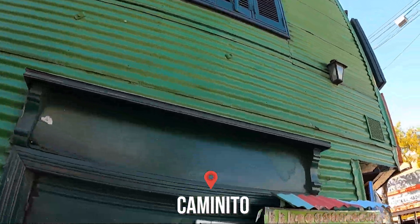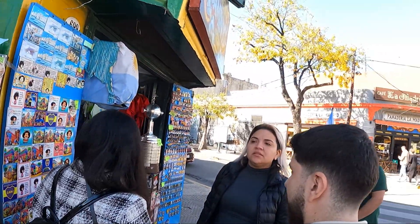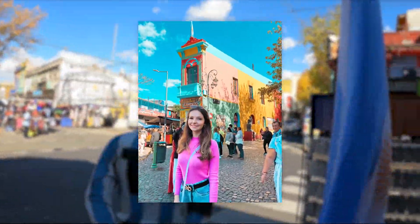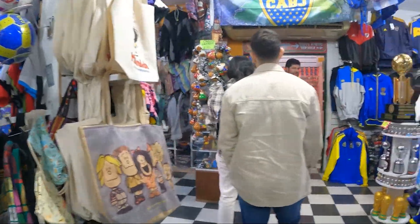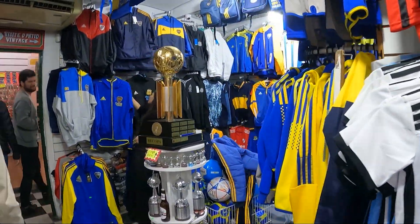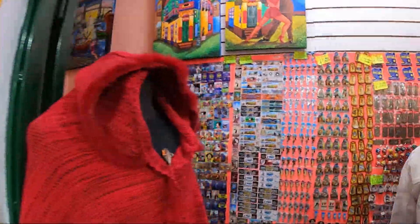We've arrived in one of the most colorful and charming neighborhoods in Buenos Aires — the famous Caminito! First, of course, we stopped at the main shops to buy souvenirs and gifts. Many of these shops, in addition to accepting local currency, also accept credit card and PIX, and the PIX exchange rate was excellent.